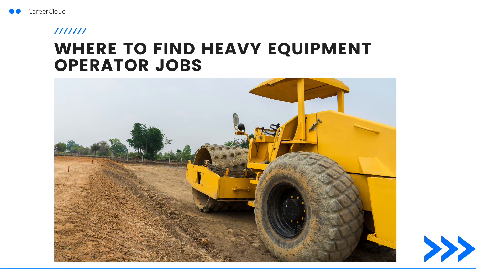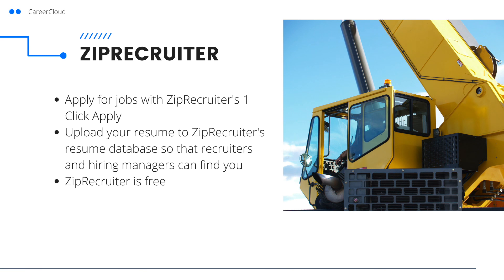Now you may be wondering where you can find heavy equipment operator roles. The best place we recommend is ZipRecruiter. ZipRecruiter is one of the top job search engines and it's free to use. You can also upload your resume to ZipRecruiter's resume database so that recruiters and employers can find you. Click the link in the description below to get started with ZipRecruiter today.